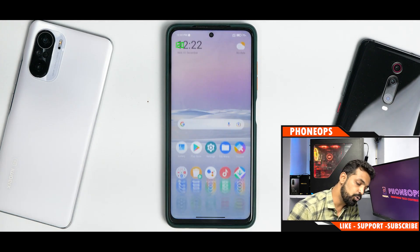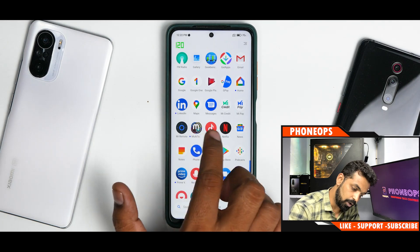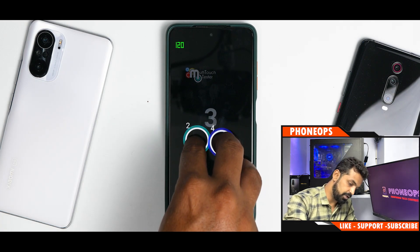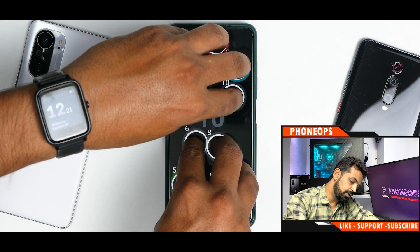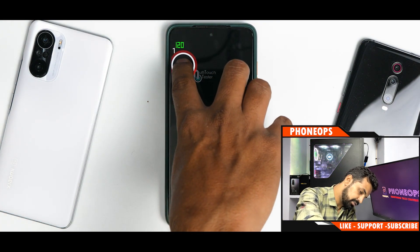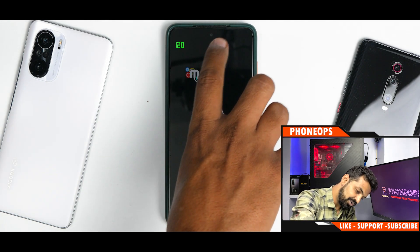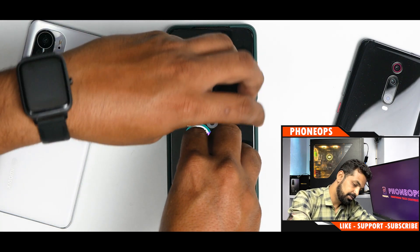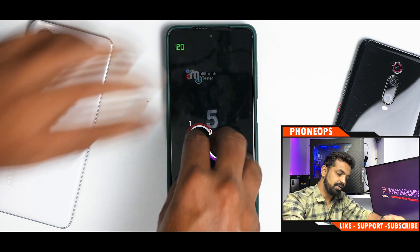I installed a multi-touch tester app today. It struggled a bit to detect all 10 fingers simultaneously, but placing five fingers at a time worked fine. For me at least, on this device, I don't have any multi-touch issue - though this might also be an issue with the application itself.